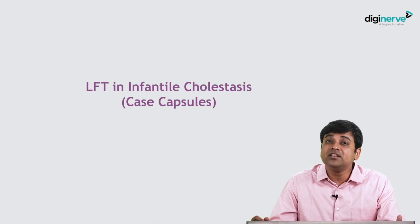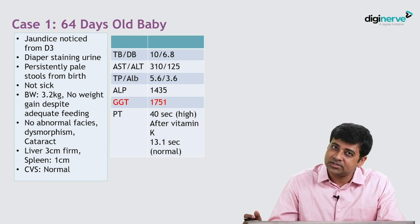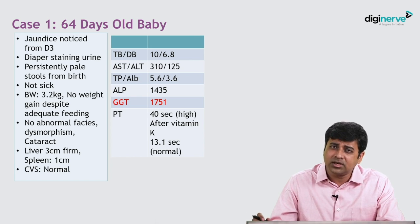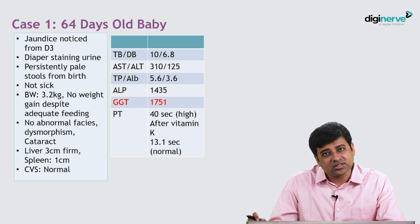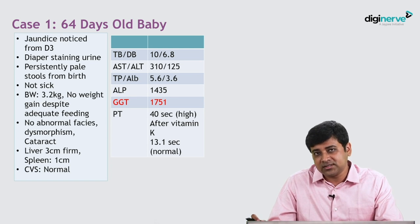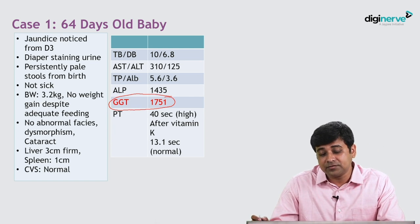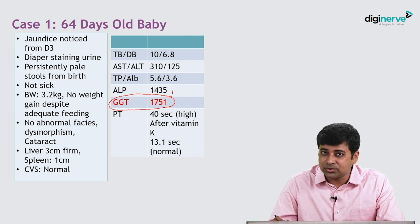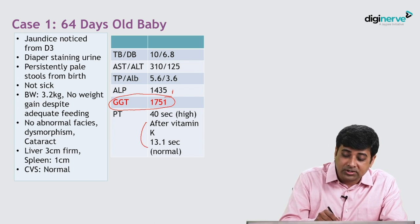Let us look at some case capsules based on infantile cholestasis. Here is a 64-day-old baby noticed to have jaundice from day 3 of life, dark urine, and persistently pale stools from birth — indicating neonatal cholestasis. Birth weight is 3.2 kg. No abnormal facies, no dysmorphisms or cataract. There is a firm 3 cm liver and a small spleen. The GGT is 1751 — very high. ALP is also high, but we do not react much to ALP in neonatal cholestasis. The prothrombin time corrected with vitamin K.